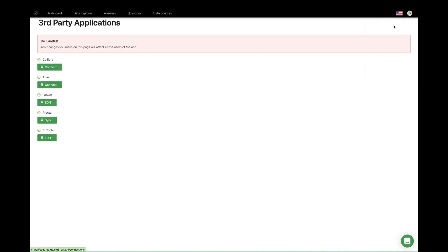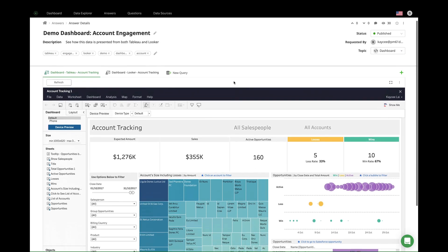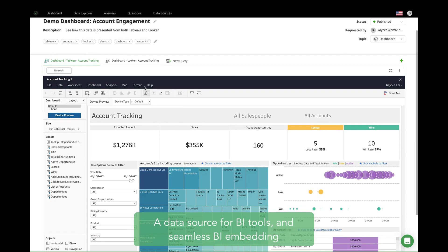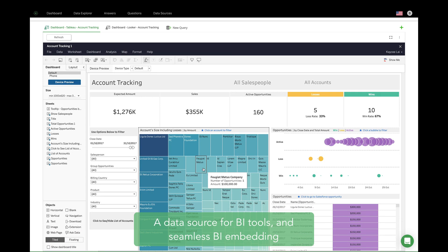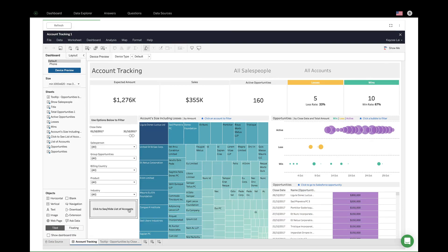Let's move on and take a look at the integration with the data and analytics ecosystem. We know that organizations have already invested in data analytics technology. That's why we make it easy to integrate with no pressure to rip and replace. Prometheum will even integrate with other data catalogs. Before digging deeper into the list of integrations, let's see integration with Tableau. Here is an example of Prometheum being a data source for Tableau, while at the same time we're embedding Tableau into an answer.